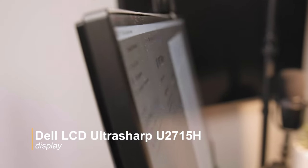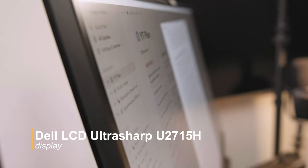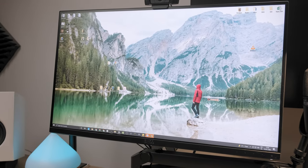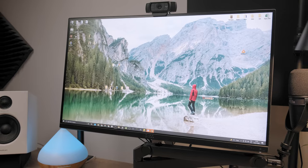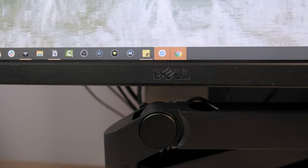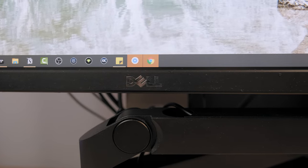Now let's have a look at my display: the Dell LCD UltraSharp U2715H. This is a 27-inch monitor which was one of the most popular monitors when I got it a few years ago. With its many ports, high color accuracy, and big enough size, it helps me stay productive. However, I'm currently looking into widescreen displays — so Dell and LG, if you're listening...